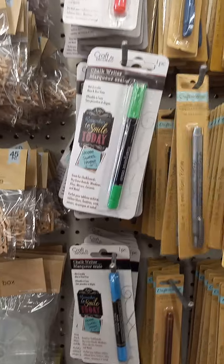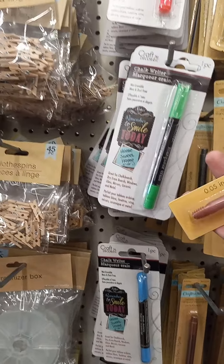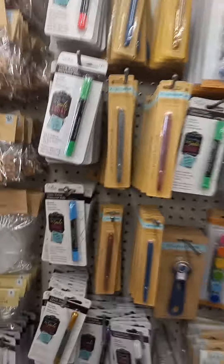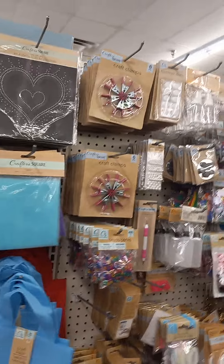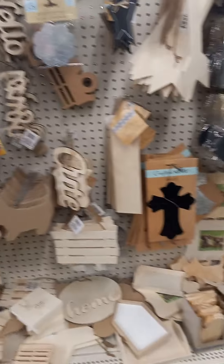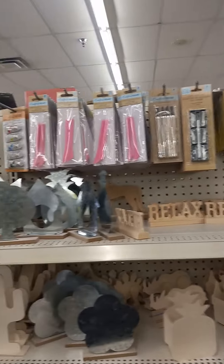Metallic markers — I believe these are paint, considerable paint markers. And I believe this is what my husband was asking for. This is another crafter supply area. This is all the wooden stuff they have. They really have a lot of stuff that you could really get lost in — you could really redo and paint and sell.